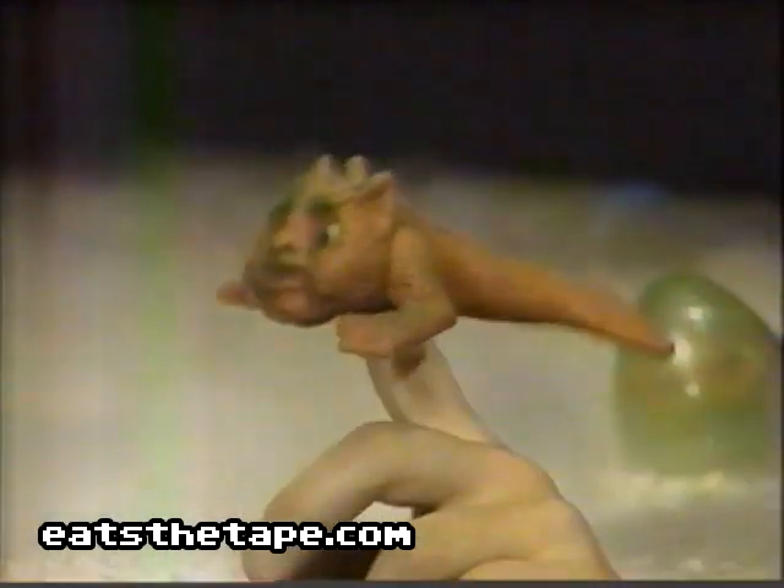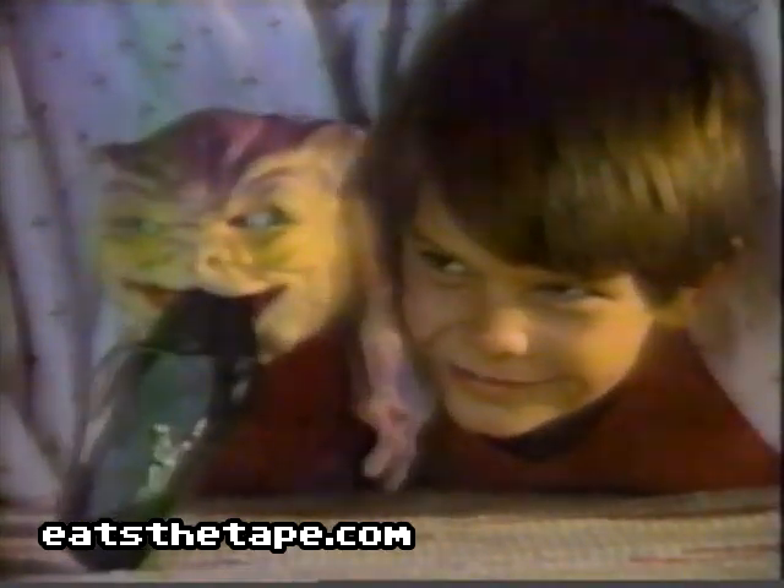Introducing Boglins. When you let baby Boglins out of their gruesome little cages, they're fingeringly frightful. Some even glow in the dark. Big Boglins have moving eyes and are really scary.